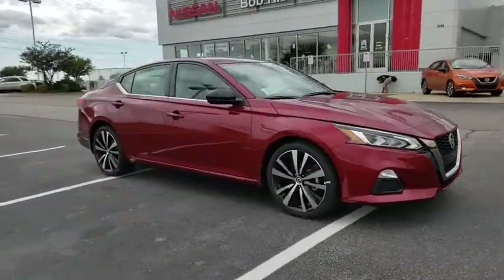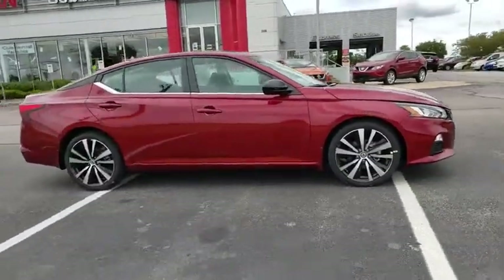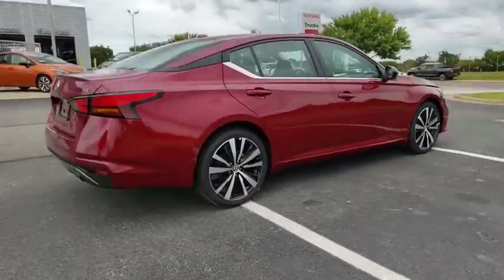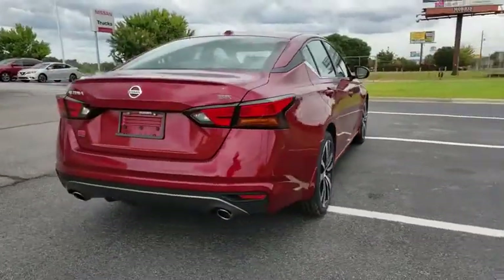Looking for the right vehicle? Check out the 2020 Nissan Altima. The Nissan Altima offers advanced features to make life easier, and most of the features come standard.